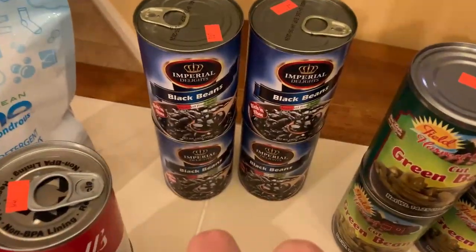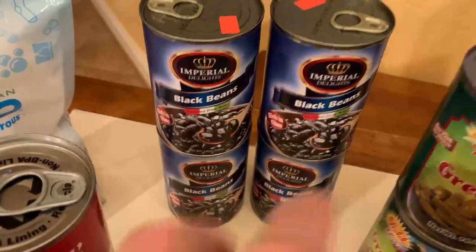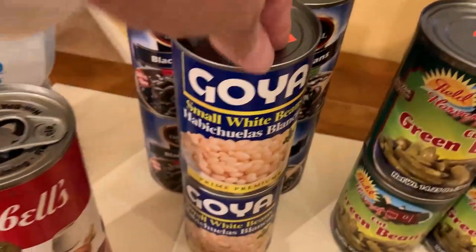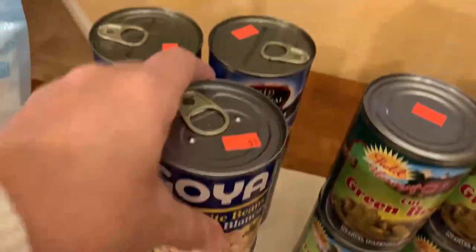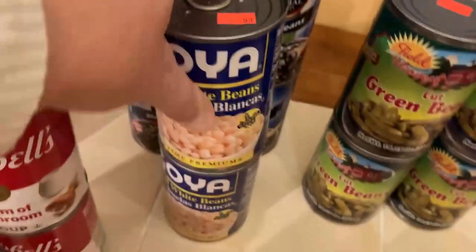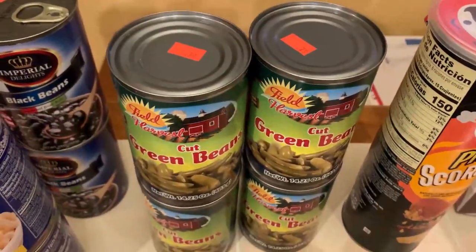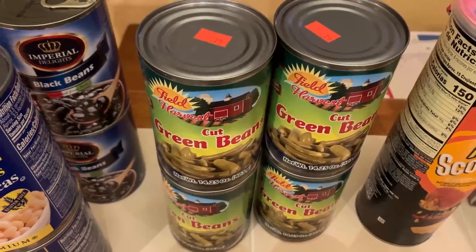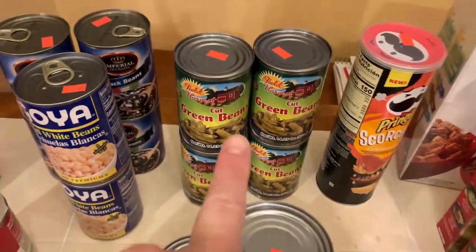Then I got four cans of black beans at 79 cents a can, and some small white beans for variety at 99 cents a can. I'm also replenishing some of the green beans we've used up in the past two weeks — 79 cents a can, and I got four of those.